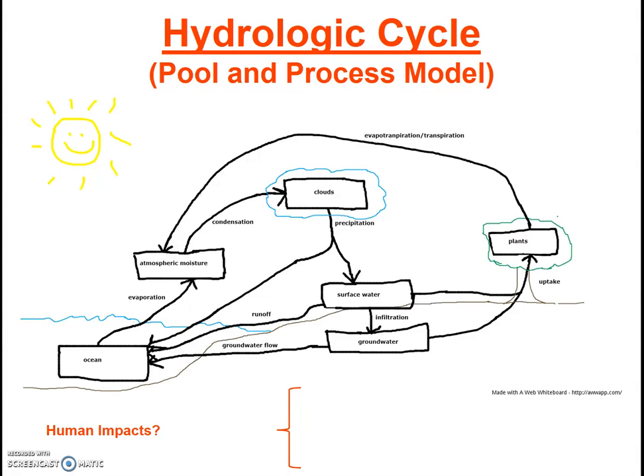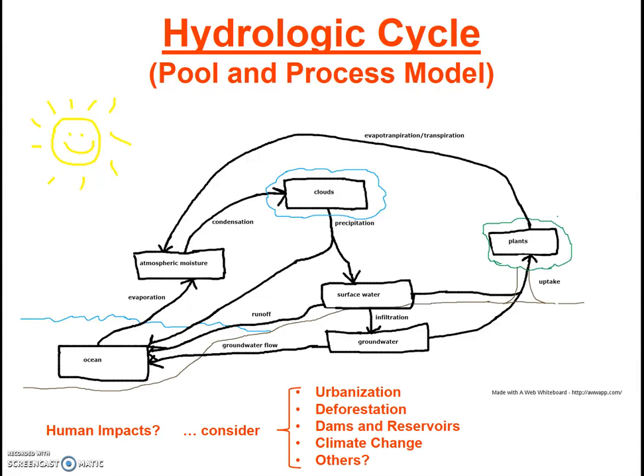Since we're studying environmental science, we want to know how humans fit into this picture. Specifically, consider the human impacts on the hydrologic cycle — how would urbanization, deforestation, dams and reservoirs, climate change, etc. influence the natural hydrologic cycle? Take some time to study the cycle and determine the specific impacts on specific pools and specific processes that each of these human activities might have. For instance, for urbanization, consider pavement — which pools or processes are going to be affected by pavement? Which are going to decrease? Which are going to increase? Pause the video and check it out.